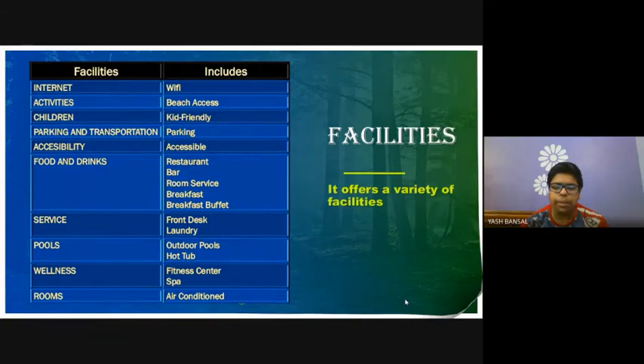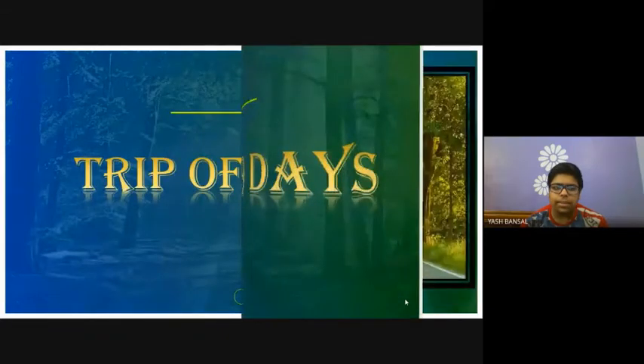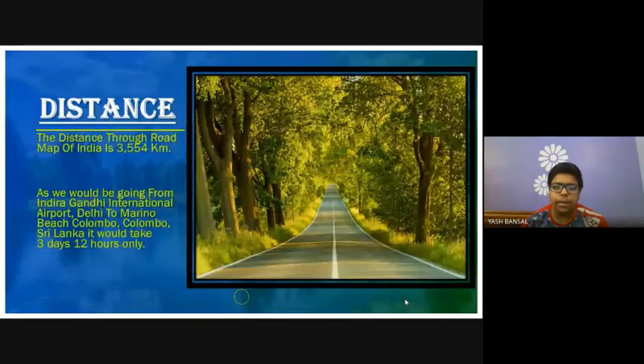It is a trip of 9 days. The distance would be 3,554 km by road map from India, as we would be going from Indira Gandhi International Airport, Delhi, to Marino Beach, Colombo, Sri Lanka. It would take 3 days travel only.